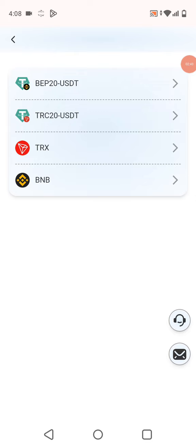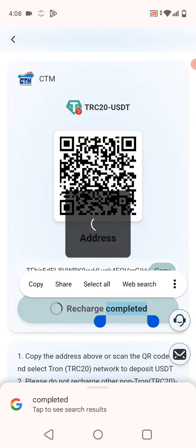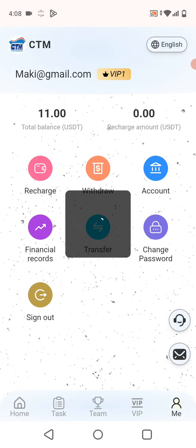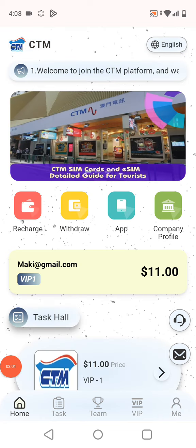Click recharge to confirm, and the recharge will be complete. After a few seconds you can confirm it. My recharge was successfully done — I recharged 11 USDT.